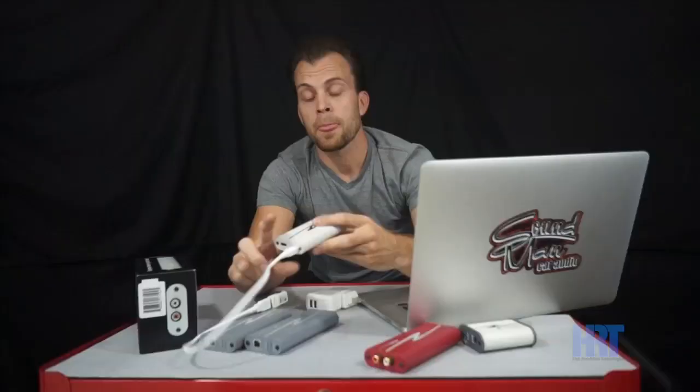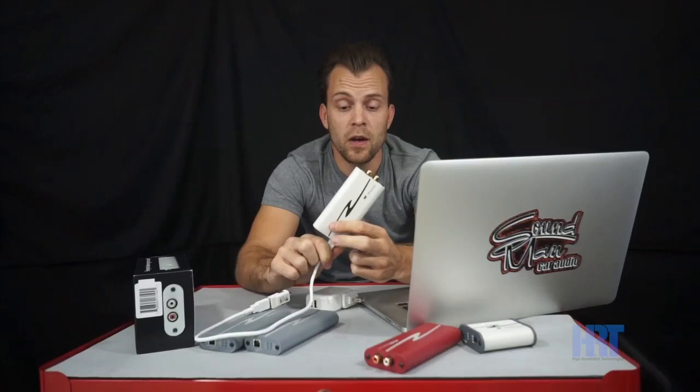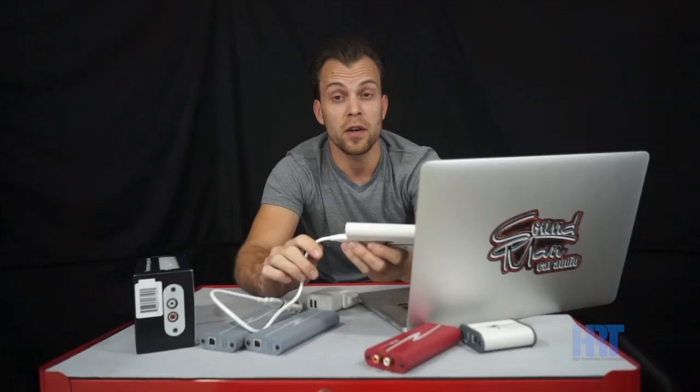A cool little feature we found is when the iStreamer loses power — when you turn your key off — it'll actually pause what's playing on your iPad or your iPhone. So you can just turn your key off, jump out of your car, and your music's not going to keep playing.